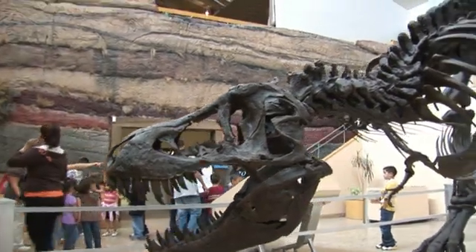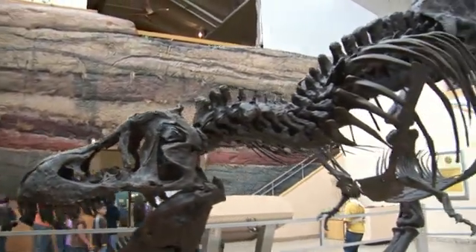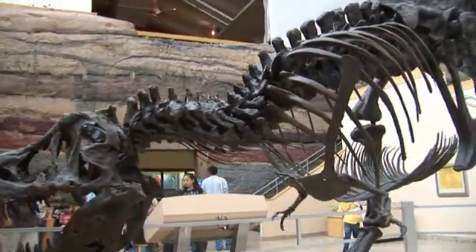We're so pleased to be here today, and we have a special guest. Could you introduce us? This is Stan, which is one of the last dinosaurs.